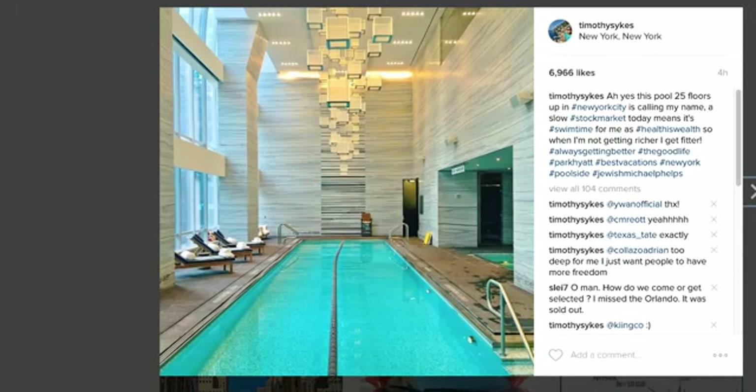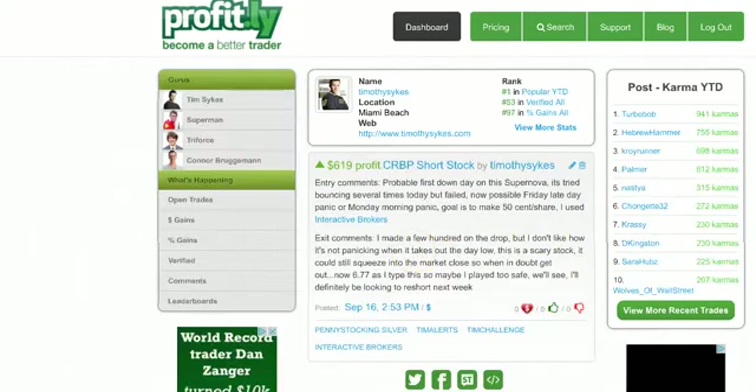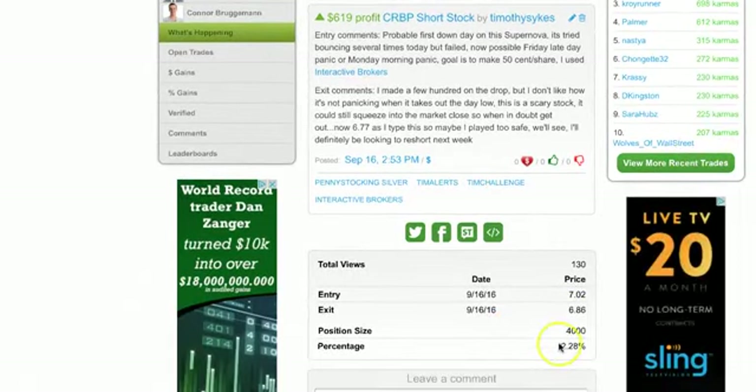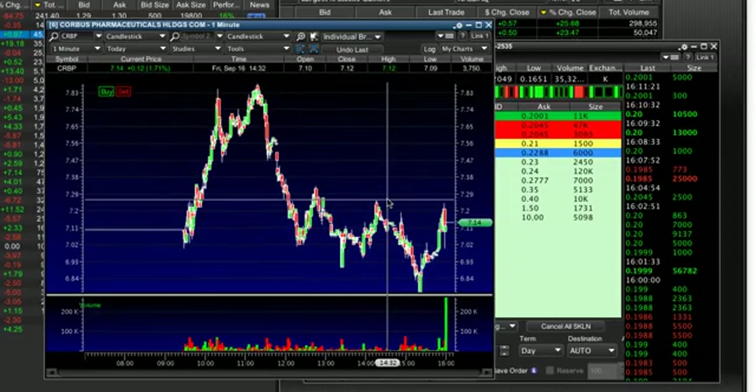But this video lesson is not just bragging about my day or my trades. It's helping you understand how to adapt to price action, because too many people aren't doing it properly. I only made a few hundred dollars on this CRBP trade, but this was probably one of my best trades in quite a while — not because of the gain, not because of the small percentage gain, but because I really timed it well and I reacted to price action.